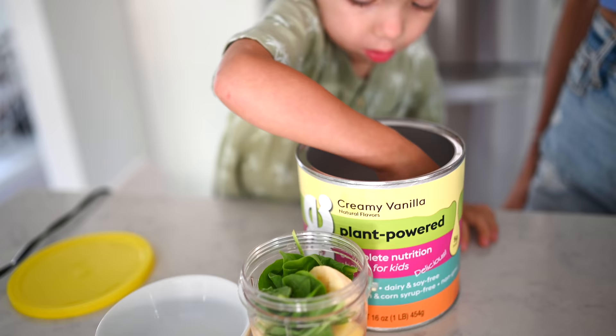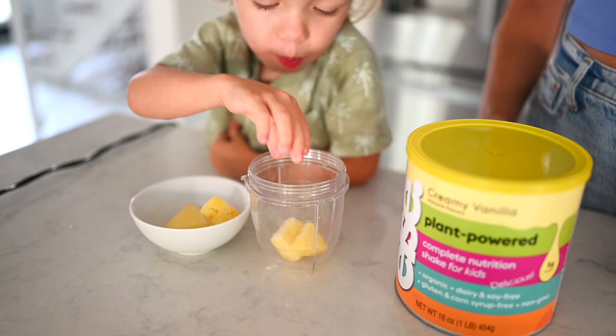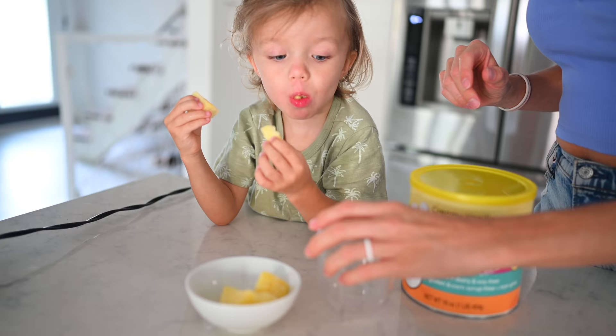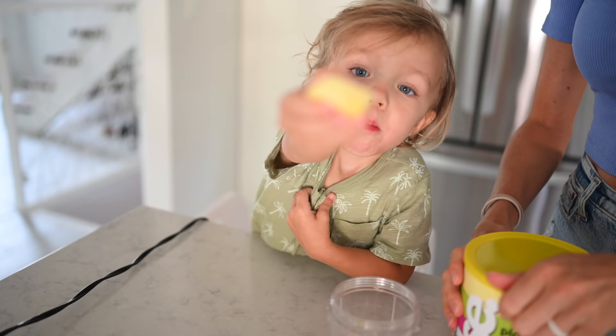This green smoothie recipe is super simple. All you need is one to two scoops of ELSE nutrition, a handful of spinach, a handful of frozen or fresh pineapple, half of a fresh banana, and a splash of coconut water or your favorite plant milk. Side note: the best easy snack is frozen fruit — his two favorites are frozen cherries and frozen pineapple, which happen to be my two favorites too.